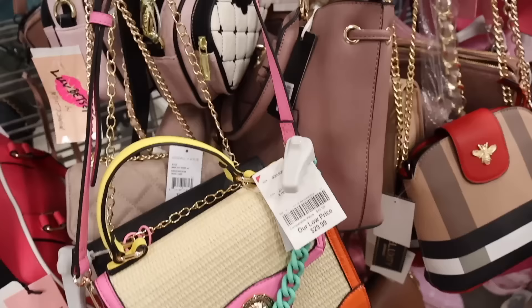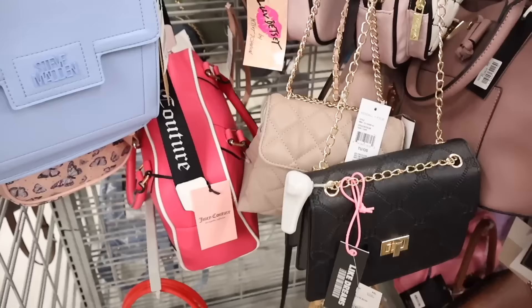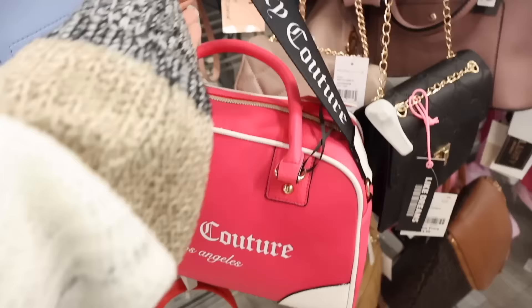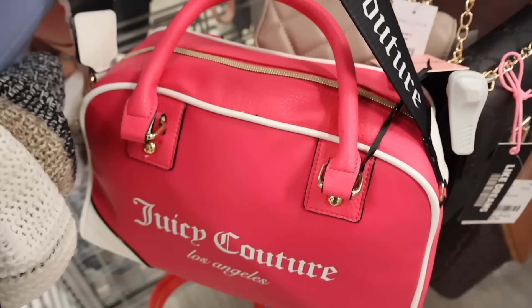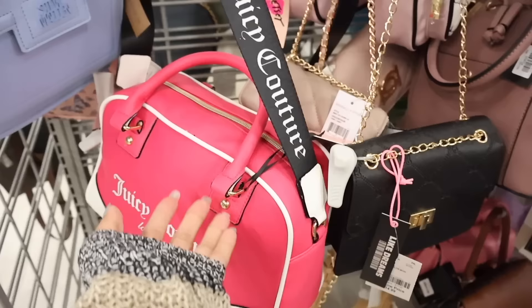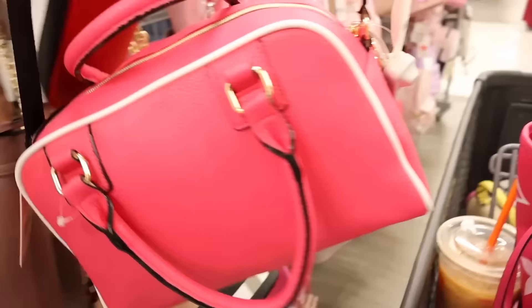We've seen this Juicy purse before — so excited I found it today! And I see a really big Juicy Couture purse all the way back here — it's like a hot pink color. It has thick straps — 'Couture Los Angeles' on the front. Originally $89, it's only $25 here. I definitely need this one! It's a true fuchsia color. But look at this Steve Madden purse — only $28. I really want the hot pink Juicy one though.